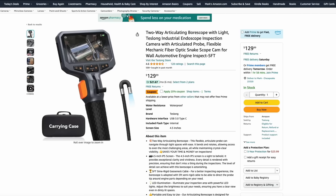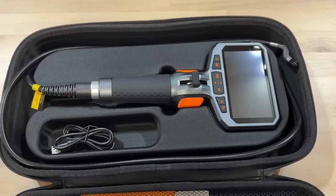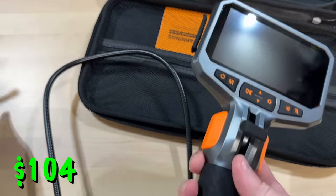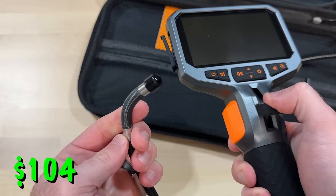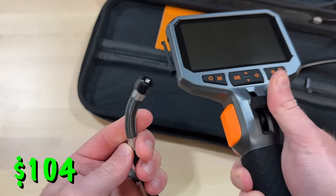I want to thank the sponsor of this video and that is Teslong. They sent this awesome Borescope for me to try and you can pick this up over at Amazon for just over $100 if you click this 20% off coupon. This is probably one of the coolest tools I've gotten to try in a while. Oftentimes people ask: hey, I have a $100 gift card to Amazon — what's a neat tool or unique thing that I can buy with it? And I think this would top my list.